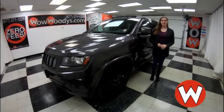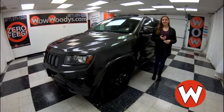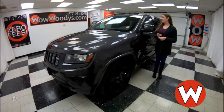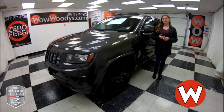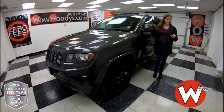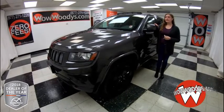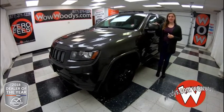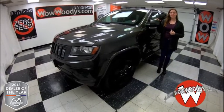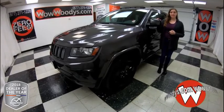Hey everyone, are you looking for that perfect four-wheel drive vehicle that has leather heated seats and tons more inside, including a sunroof? If you want to see it, stay tuned. This is a 2015 Jeep Grand Cherokee and I'm Alana here at Woody's Automotive Group in Chillicothe and Lee's Summit, Missouri — the highest rated dealership in middle America and Dealer Rater's Dealer of the Year for 2017 and 2018.